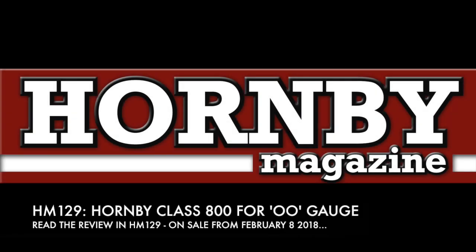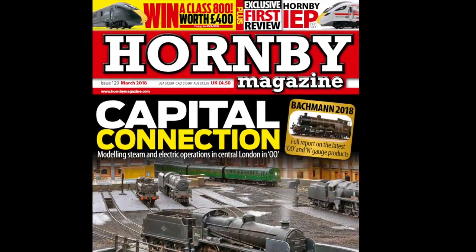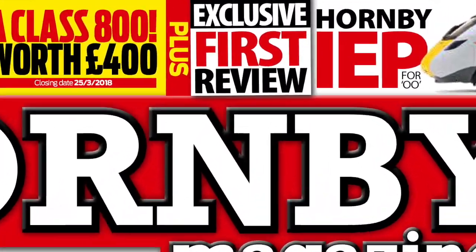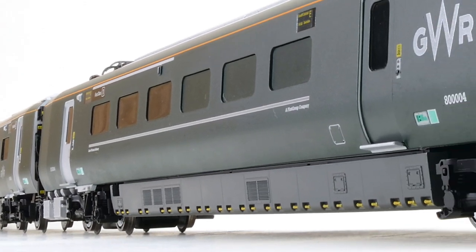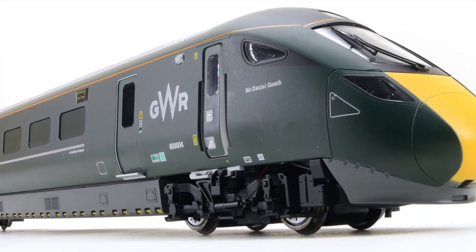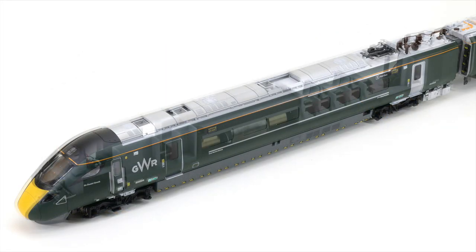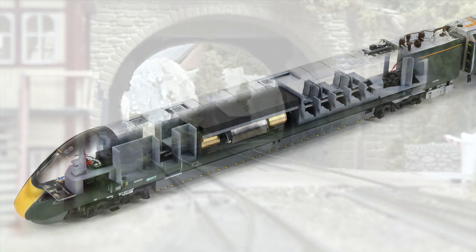Hornby's new 00-gauge Hitachi Class 800 Intercity Express programme bi-mode unit is reviewed in detail in the March 2018 issue of Hornby magazine. Two versions will be available initially: a two-car limited edition pack of IEP 800002's power cars in Hitachi's test train colour scheme, and a five-car 800004 Sir Daniel Gooch in GWR Green.